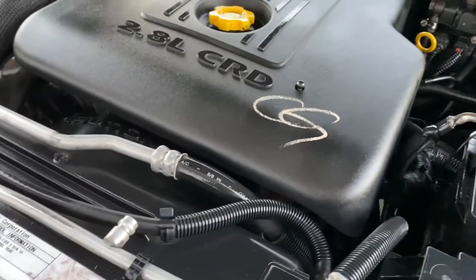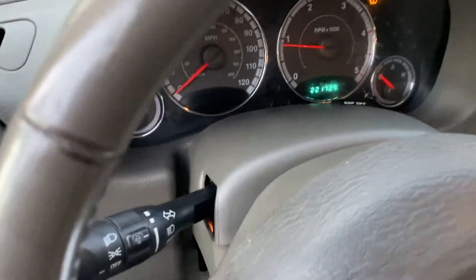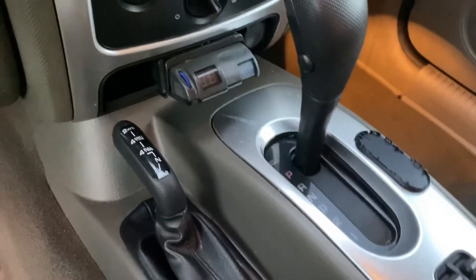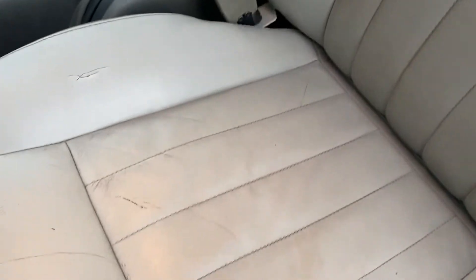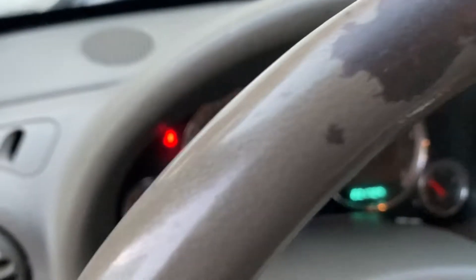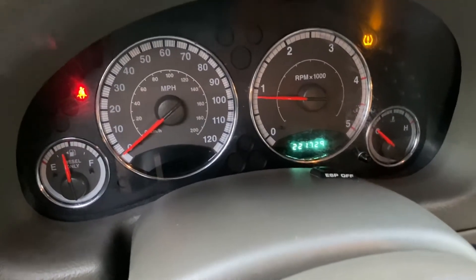New battery, totally rebuilt motor, AC's ice cold. And that's the electronic brake controller. Perfect headliner. It's good for another 221,000 miles before, I guess, the diesel engine needs to get rebuilt.